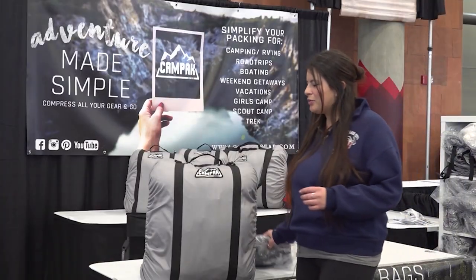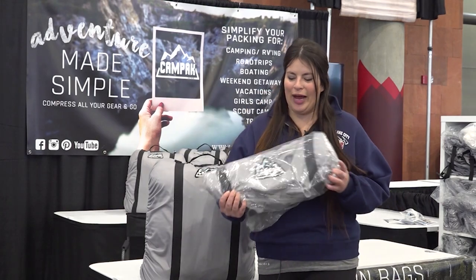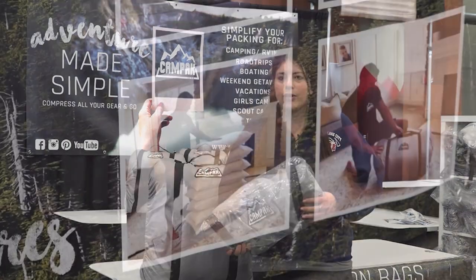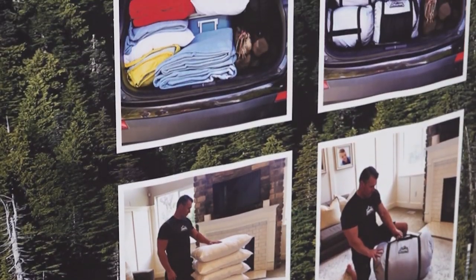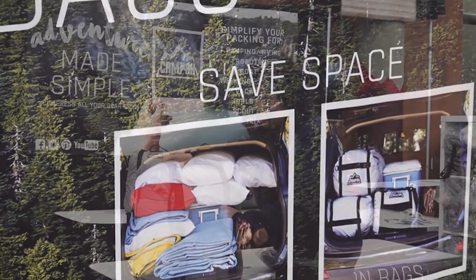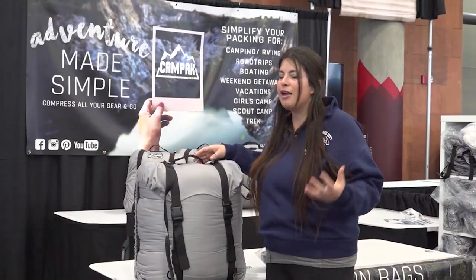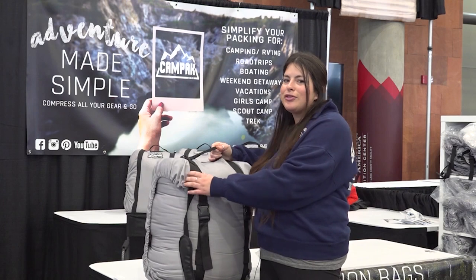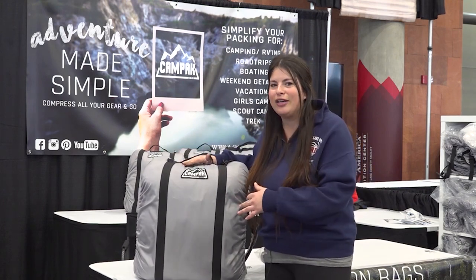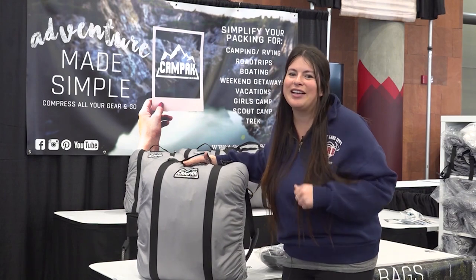Finally, my last sweet find is this bag. I have a lot of stuff — you probably do too — and that can be hard when you're trying to fit it into the car for a road trip or stuff things into your RV. With this bag, you just cram all your stuff in there and tighten it down. It could fit like ten pillows, maybe clear up the back of the car so you actually have room for the kids.